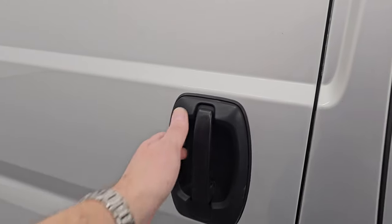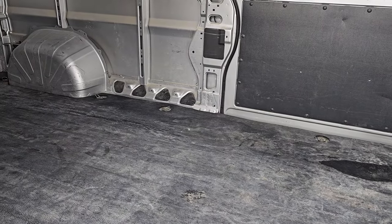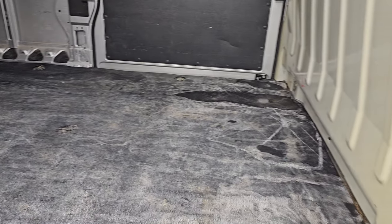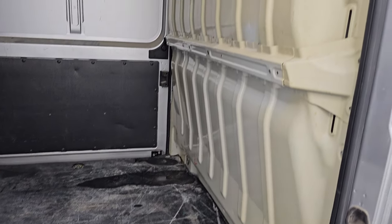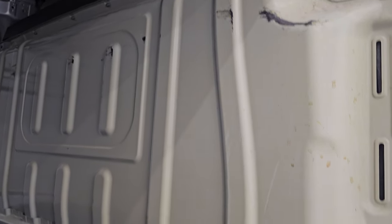I take these HD videos so that if you are far away or even if you're close by and just cannot make the trip down, but you're still interested in purchasing the vehicle, you can see the vehicle, hear the vehicle, and have confidence in what you're looking at before you even get here. This one does have the partition to the cab, which is a nice feature, and that does have a kind of heavy-duty rubber piece in here.